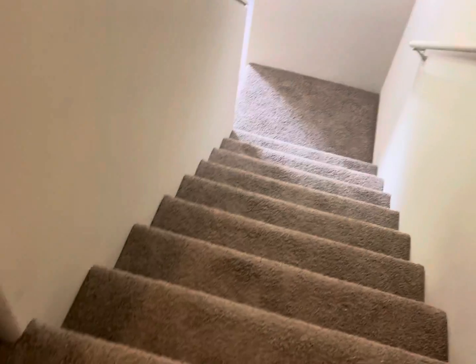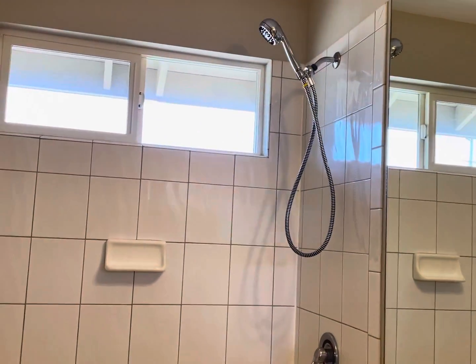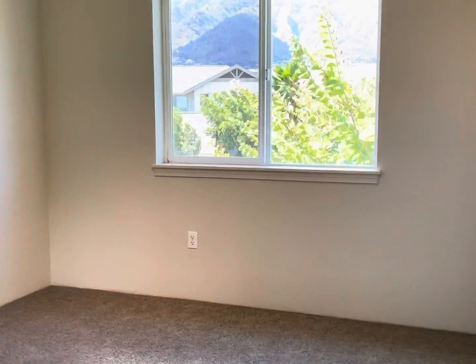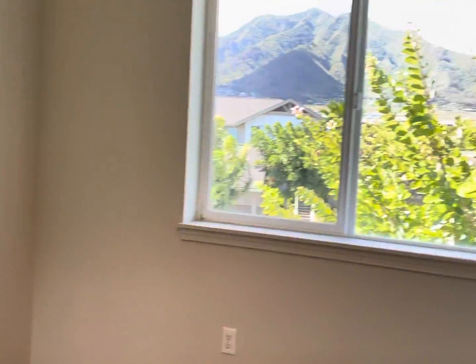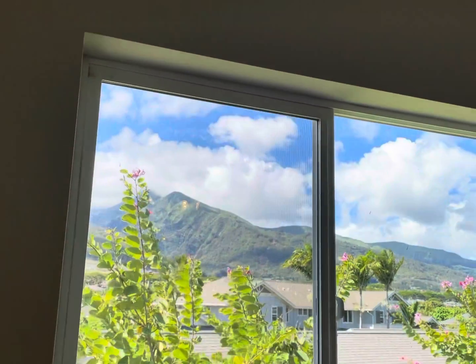Here we are at the landing going up to the three bedrooms and two baths. You can see there's a tub over the shower, and then the sink, and then you enter into a bedroom which is the primary bedroom. Look at that view — all those mountains are absolutely breathtaking. So you can be in your bed and look out there. Gorgeous.